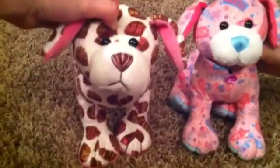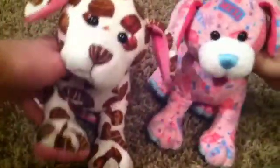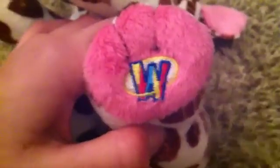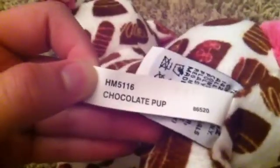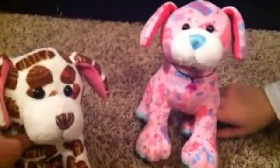Hey everyone, it's me, Chloe Wolf Girl, and today I'm here with my friend Kaylee. Hi! And today we are here with our Webkinz puppy, Taffy the Webkinz chocolate pup. Here's her W and her touch tag. And I'm here with Skye, my Webkinz cheer pup. Here's her W and her touch tag.